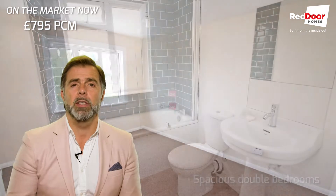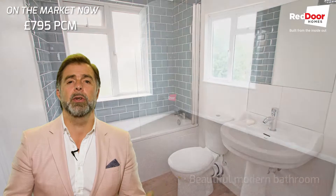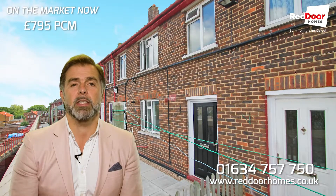Available in July, two bedrooms, reasonably priced, immaculate condition, outside courtyard garden — what's not to like? Give us a shout; this one's going to go quick, so you need to get in, see it, reserve it, and get moved in just in time for the summer.